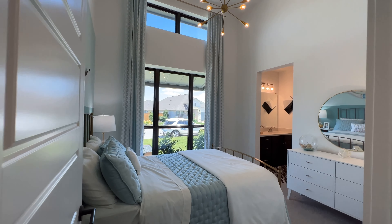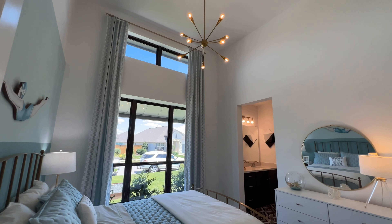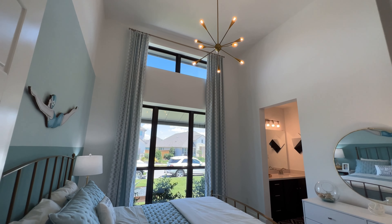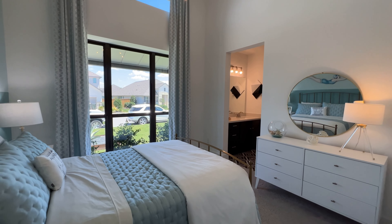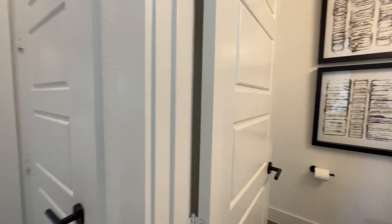I wanted to give you guys a better look at this bedroom here — some really high ceilings. Check it out: a lot of natural light, really high windows. It is a jack-and-jill bathroom; this bathroom is shared between the two bedrooms. And then you have your half bath here.